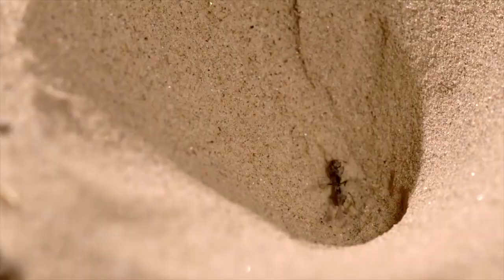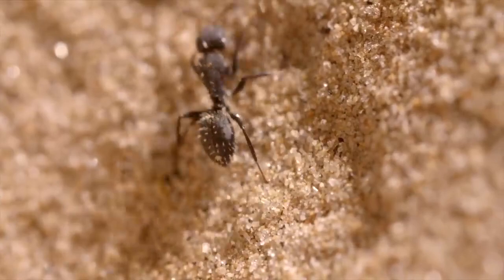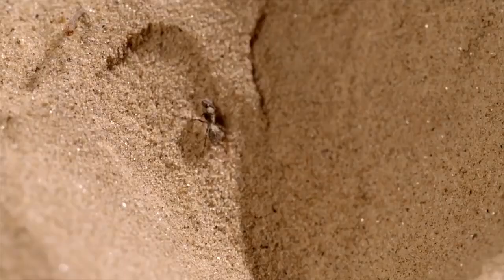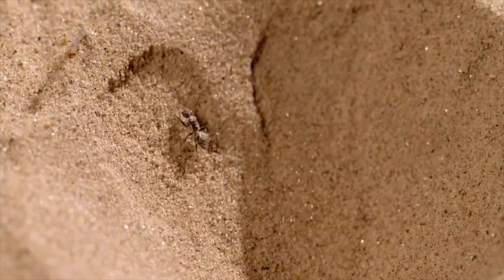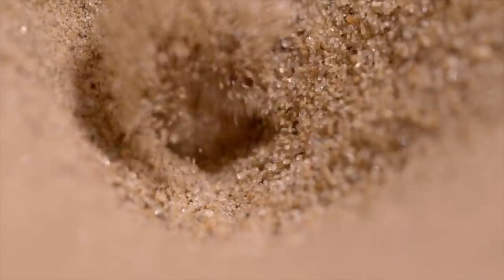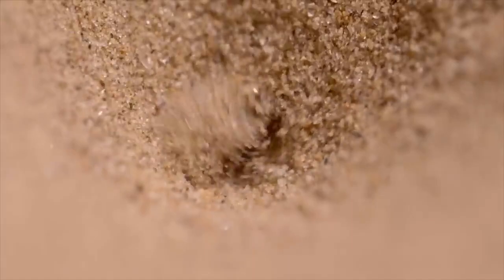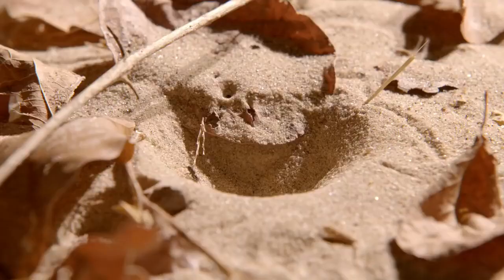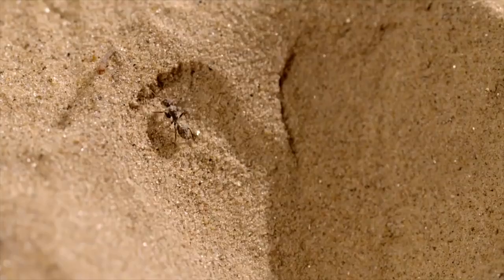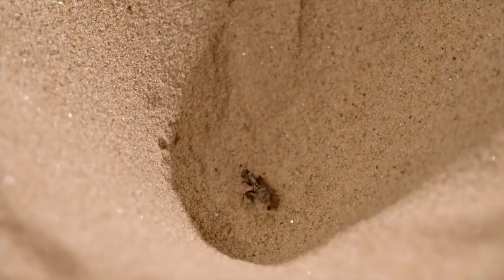This ant's making a heroic bid for freedom. But it's not easy to escape an ant lion's cunning. It's still quite a bit of a monster of an animal.